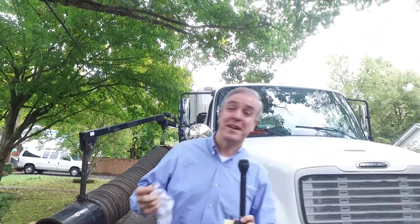Good morning Franklin. It is Monday morning. I'm Eric Stuckey, your city administrator. We're out here in the neighborhoods because something exciting is getting ready to happen. It's fall and you can tell because it's leaf collection season.